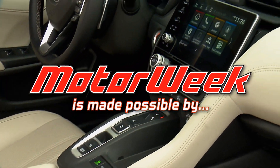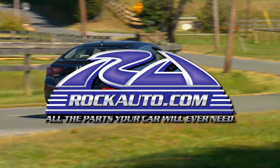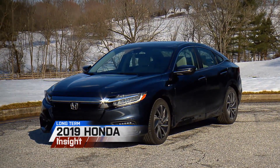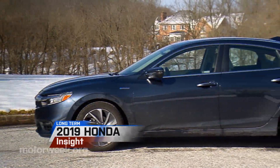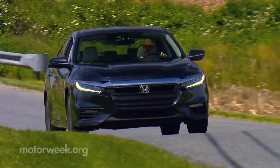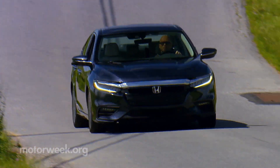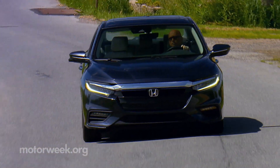MotorWeek is made possible by TireRack.com and RockAuto.com. It's time to say goodbye to our 2019 Honda Insight. More than a year has passed since this efficient driver with a premium touch rolled onto the MotorWeek lot. Since then, we've racked up about 19,000 miles.